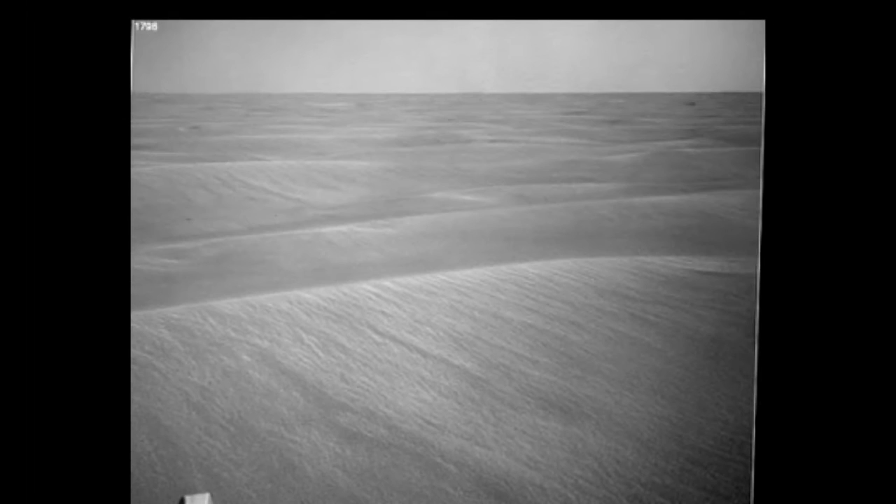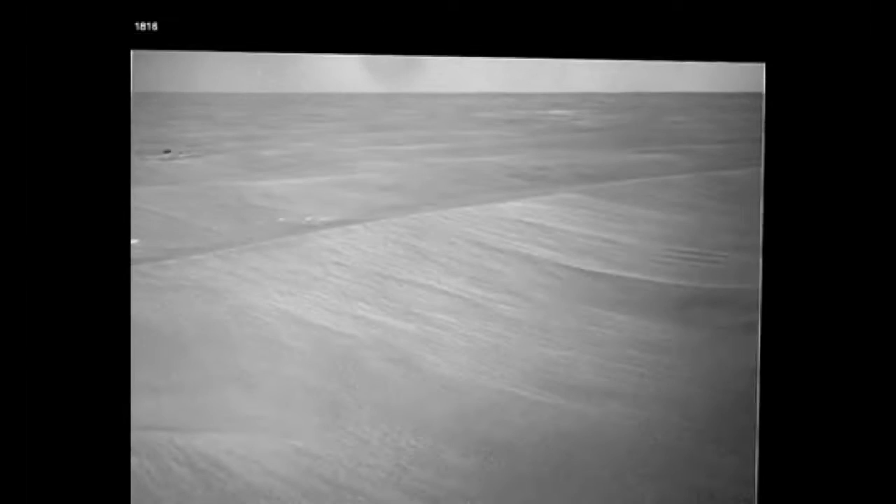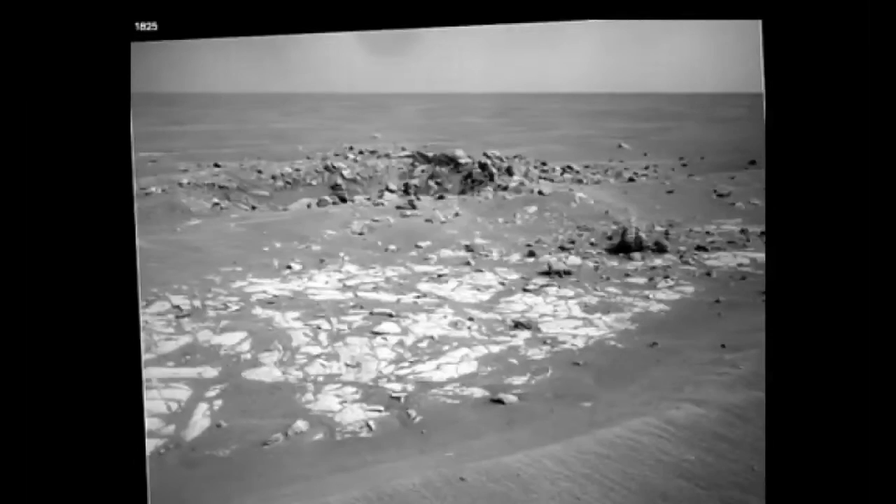The sound you can hear is the vibrations of the rover as it's moving over the uneven rocky surfaces. It's not an easy passage.